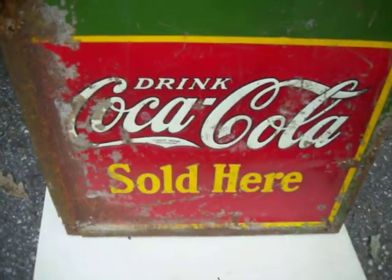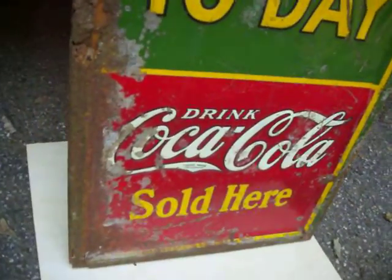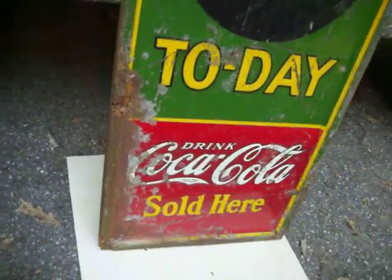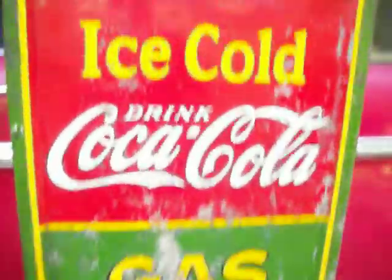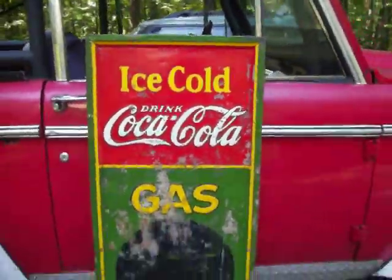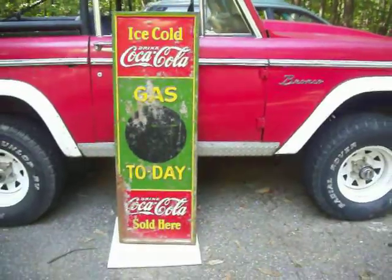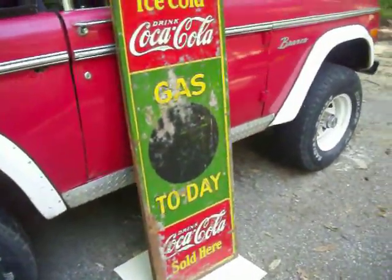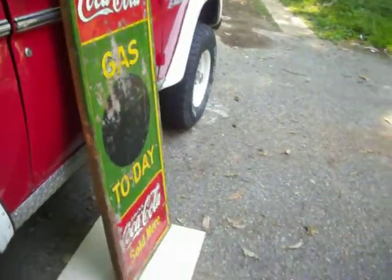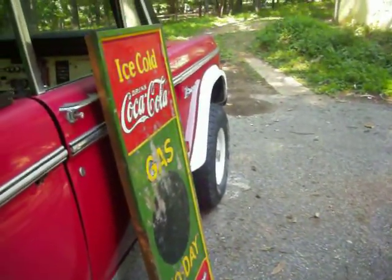The bottom 20% of the sign is where you see most of the rust damage. The middle part of the sign has some rust and wear, but it's not all the way through. The top part of the sign has probably the best color. Overall, it presents very well.